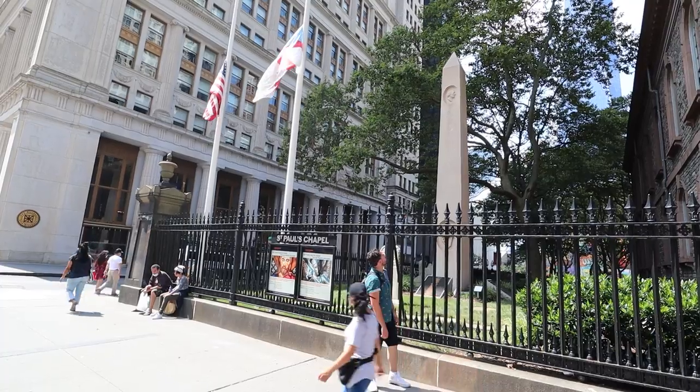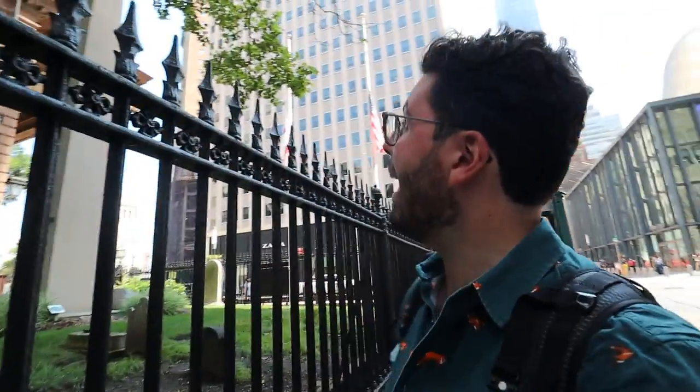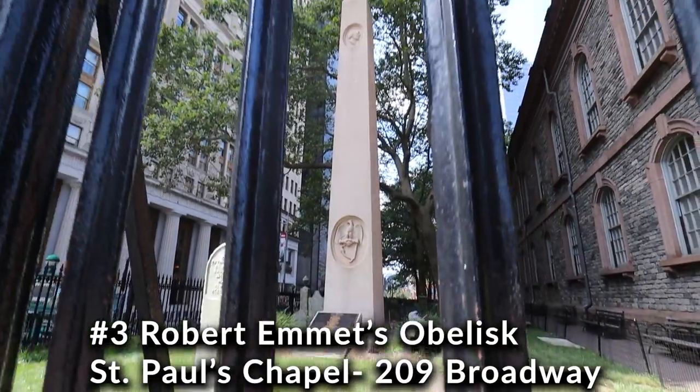We're in front of St. Paul's Chapel, one of the most famous churches in New York. On September 11, 2001, the Twin Towers collapsed right in front of this chapel and it was unscathed — hence it gained the nickname 'The Little Chapel That Stood.' However, right next to it we have Robert Emmett's obelisk.